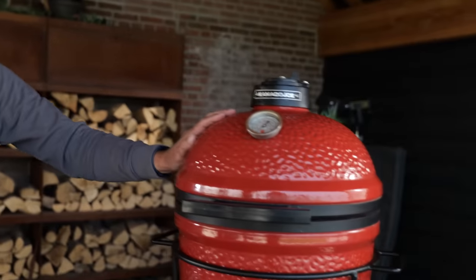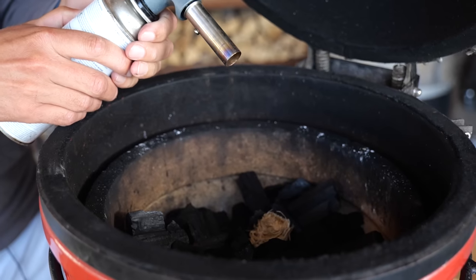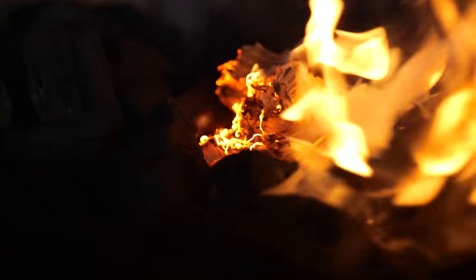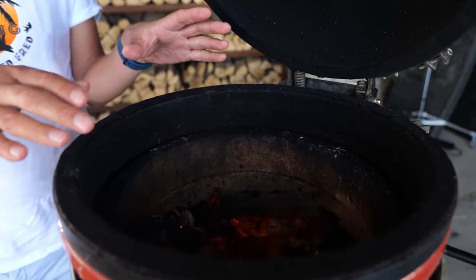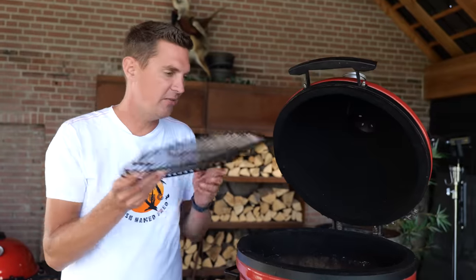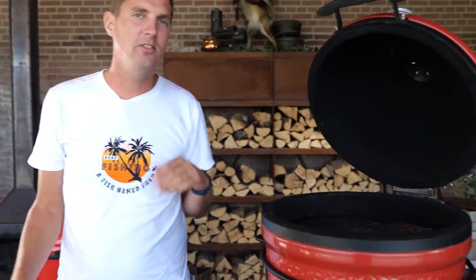Let's fire up a Kamado Joe Jr. and grill this steak. Our Joe Jr. is up to temperature. We got that nice charcoal glowing red hot — look at those small flames just jumping up from the charcoal. That's a good amount of heat. Time to put the grill grate on. Nice and hot — I always check with my hands like that, so that's how you know this is nice and hot.